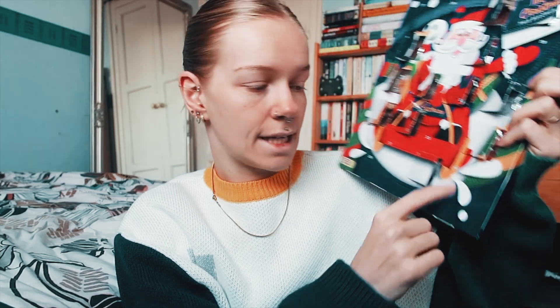But first let's do the advent calendars. Then I need to get my coat and shoes on and go. So the chocolate one - door number 16 is down here. It says 'make a wish.' It's a little star.